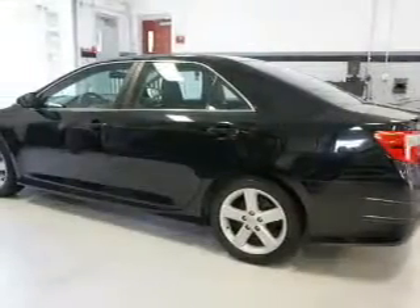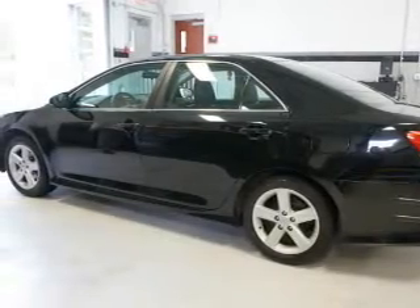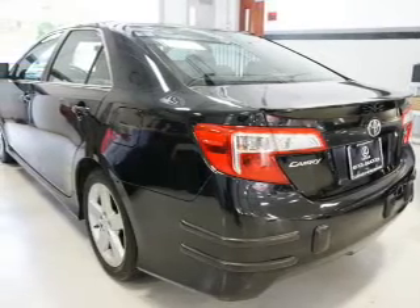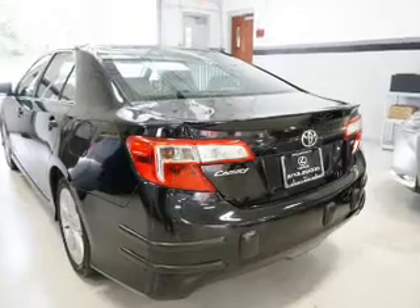Inside you'll find leather seats, Bluetooth connectivity, and auxiliary inputs, steering wheel controls, curtain head airbags, front airbags, side airbags, side impact door beams, child safety locks, and iPod integration.